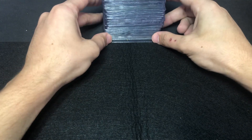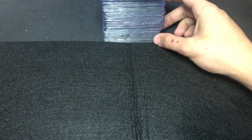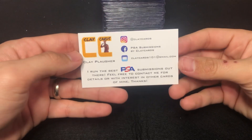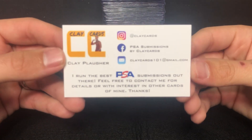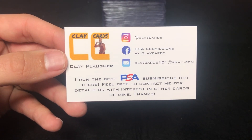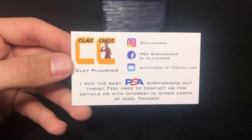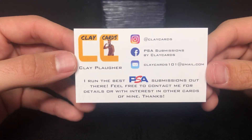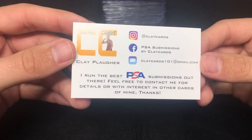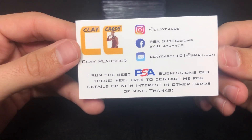It's about 80 cards, I think — I haven't exactly counted. For those that have asked, I wanted to plug this now: I run my submissions through Clay Cards on Instagram. There's his email and his Instagram name. He is who I use for all of my PSA subs. I never had his business card to plug before in my videos, but Clay is who I use for basically every PSA sub I do. This will be going to him here very soon.